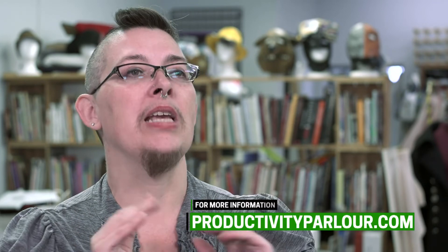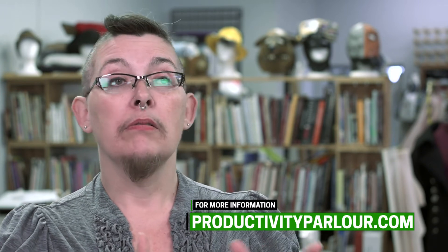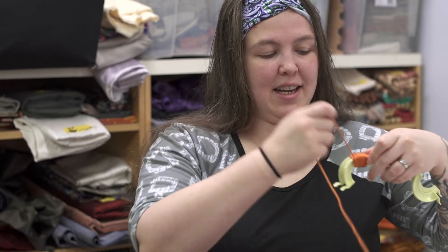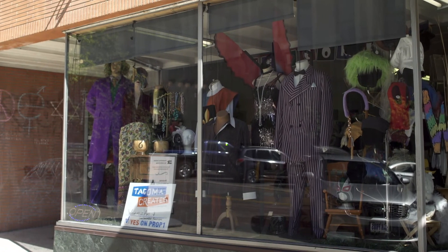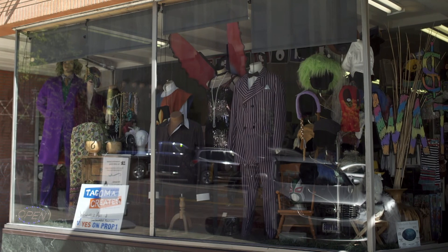You absolutely can feel amazing in the clothes that you own. All it takes is a little bit of work. And you don't have to personally do the work — that's what we do, and we're very good at that. But if you want to, we will absolutely teach you how, so you can feel good every time you put on an outfit that reflects who you are.